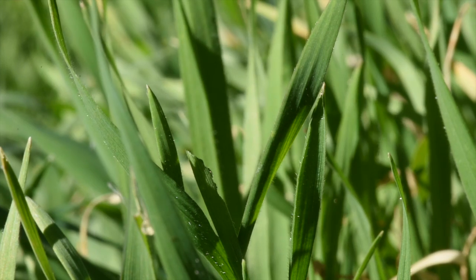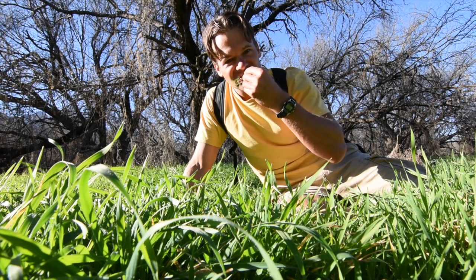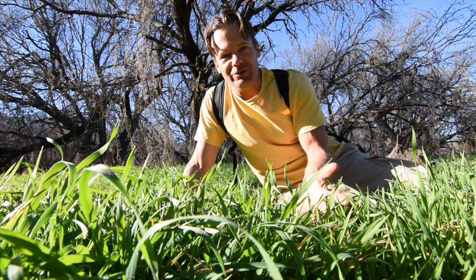So don't overlook the grass. It's very good, it's very nutritious, and it's a great way to get high quality nutrition when you're out in the wilderness.